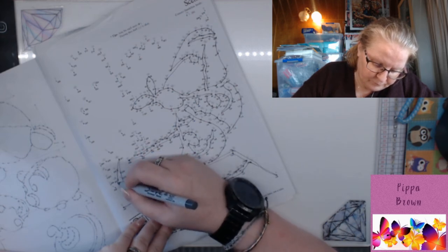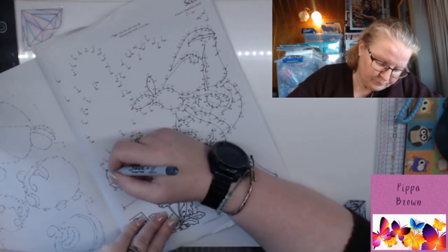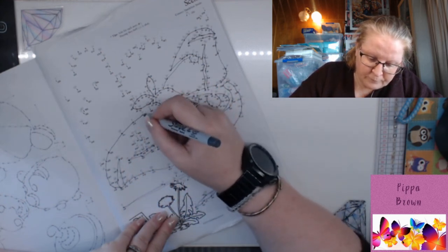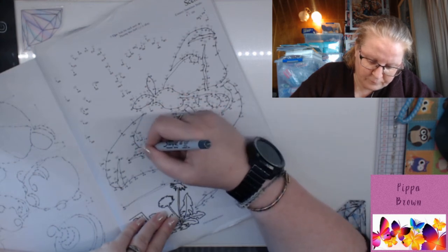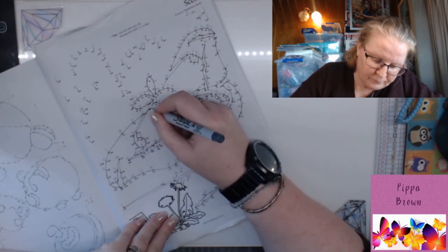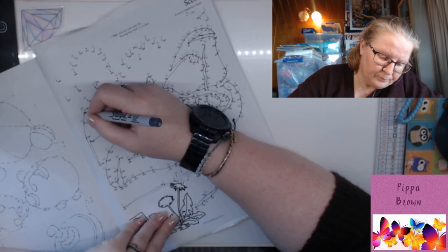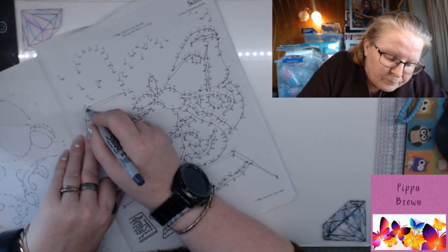Many insects can carry 50 times their own body weight — that would be like an adult person lifting two heavy cars full of people. There are over a million described species of insects; some estimate there are actually between 15 and 30 million species. Most insects are beneficial to people because they eat other insects, pollinate crops, are food for other animals, and make products we use like honey and silk, and have medicinal uses.